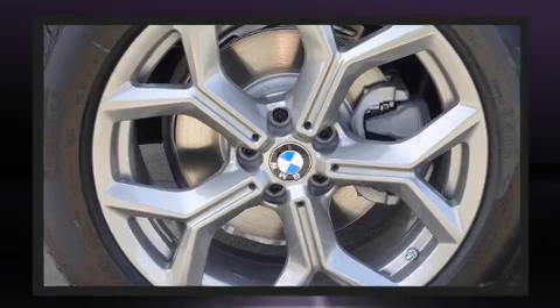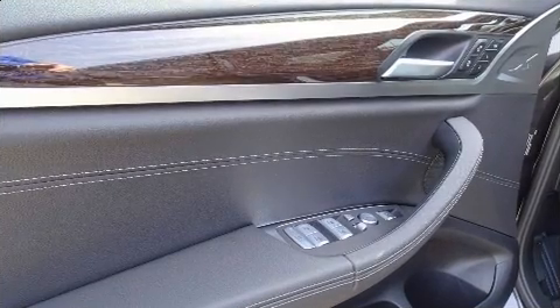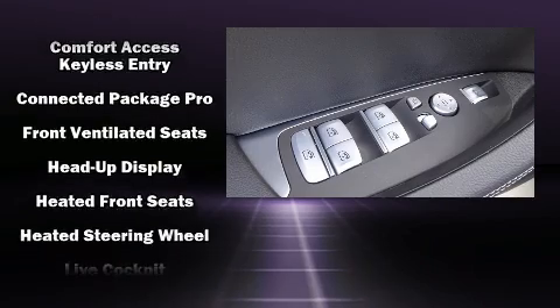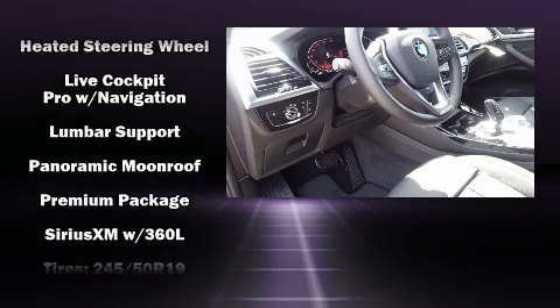BMW also prioritized safety and security with features such as head curtain airbags, front side impact airbags, traction control, a security system, an emergency communication system, and four-wheel disc brakes with ABS. Brake assist technology provides extra pressure when applying the brakes.